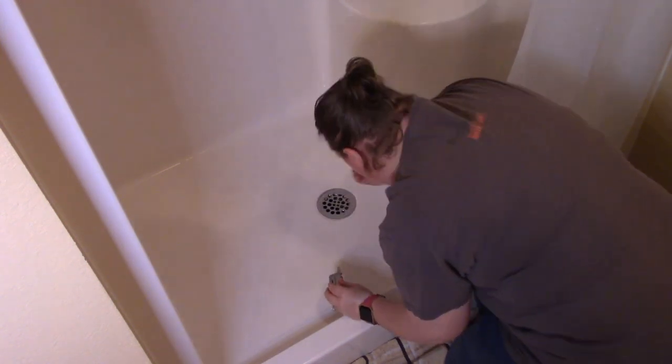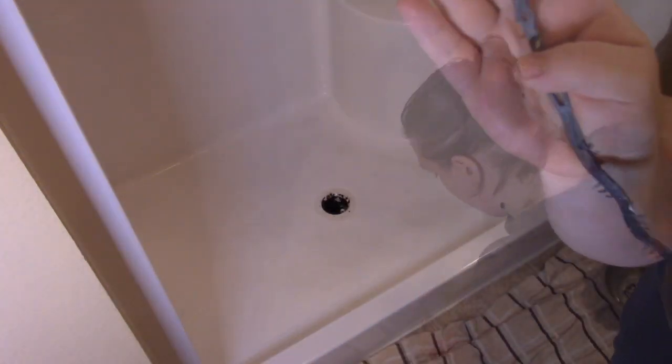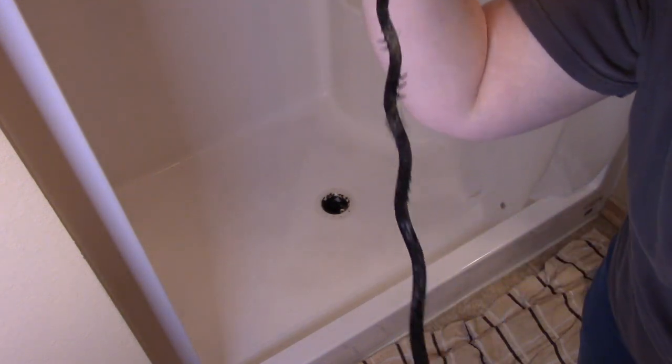I'm a mother of one and I have a wonderful husband. We have been together for eight years, married for four. Today I'm starting out in our bathroom that is connected to our bedroom and our closet.